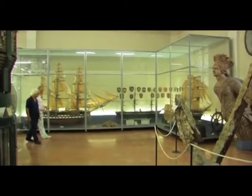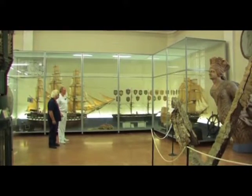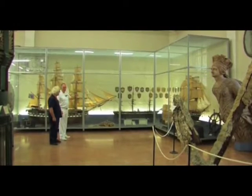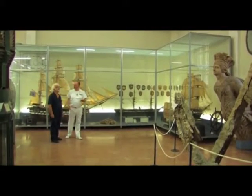The museum takes us along the complete evolutionary route of the sailing craft, right from antique sailboats up to modern powered craft of our own navy.